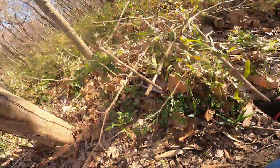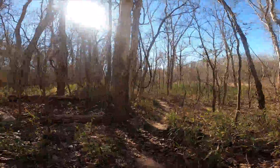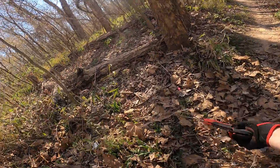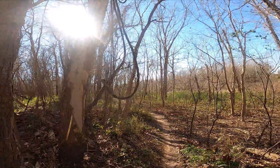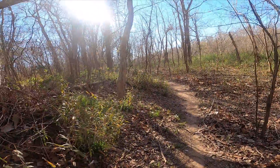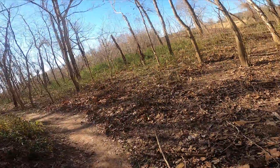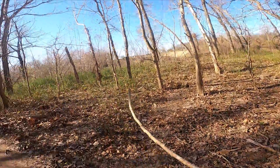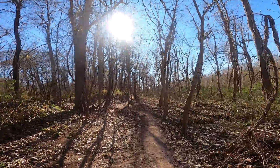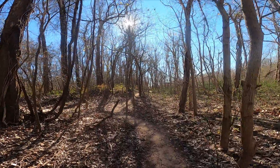Bobcats have been spotted across the river as well. I'm either lucky enough or unlucky enough that I haven't seen any yet. I ride as much as the next guy and try to be aware of my surroundings, but so far no sighting.